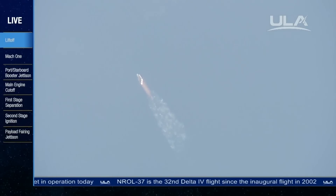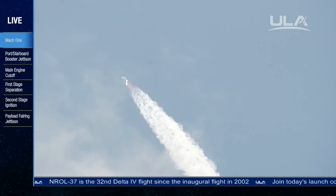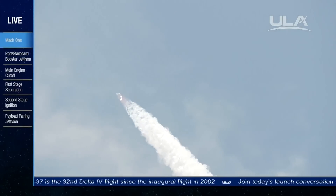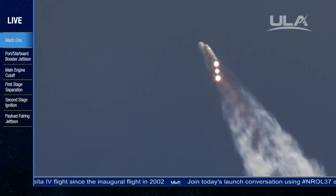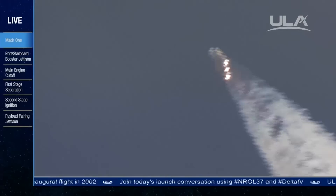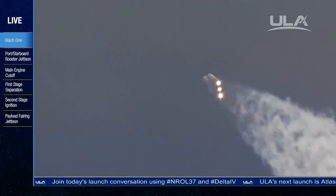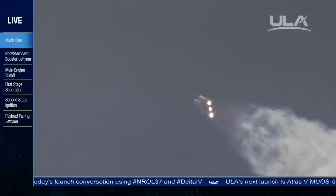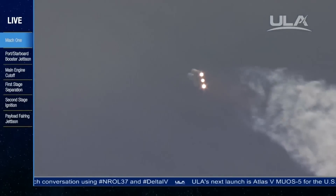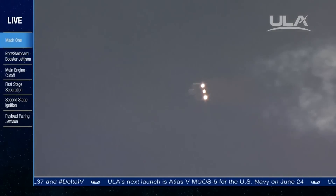One minute, 21 seconds. Mach 1, vehicle now going transonic, just past max Q — maximum dynamic pressure on the vehicle. One minute, 30 seconds in. Chamber pressure holding in the port and starboard booster in the full thrust mode, and in the core booster in the partial thrust mode. Altitude now passing 9.2 nautical miles, velocity 2,533 feet per second, downrange distance 4.96 nautical miles.